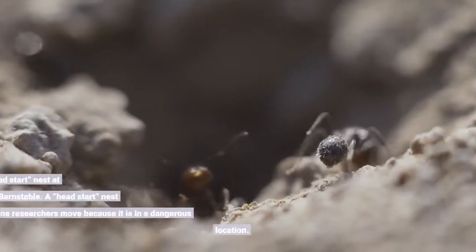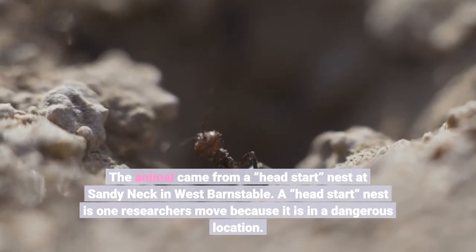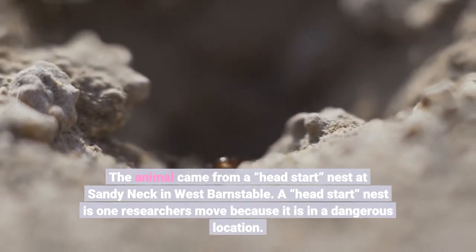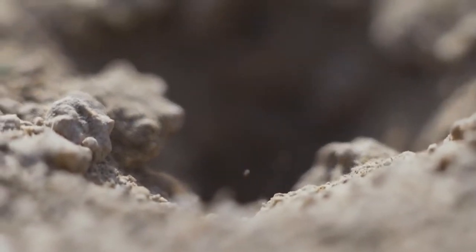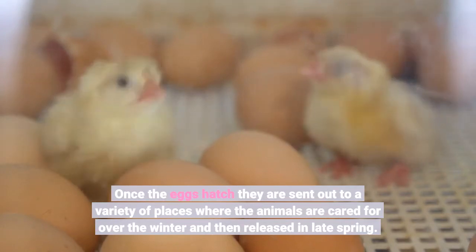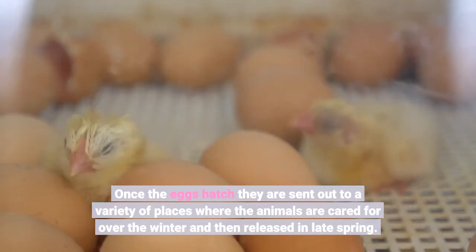The animal came from a head start nest at Sandy Neck in West Barnstable. A head start nest is one researchers move because it is in a dangerous location. Once the eggs hatch, they are sent out to a variety of places where the animals are cared for over the winter and then released in late spring.